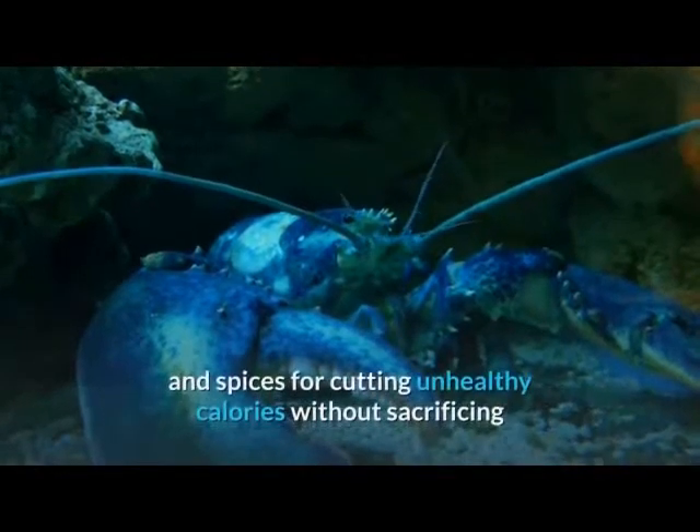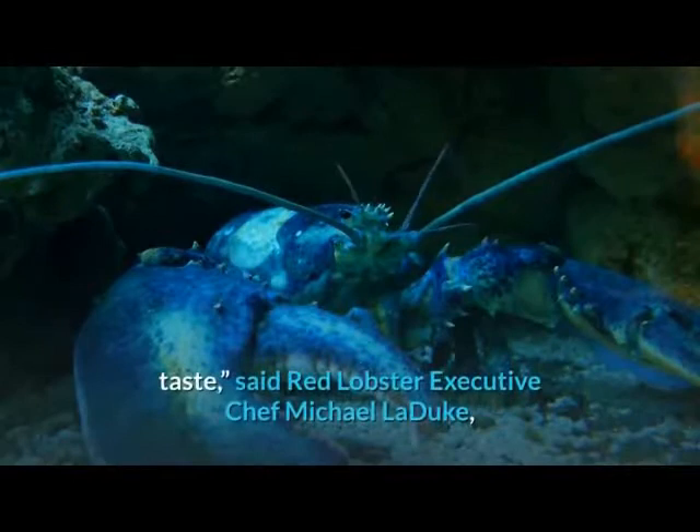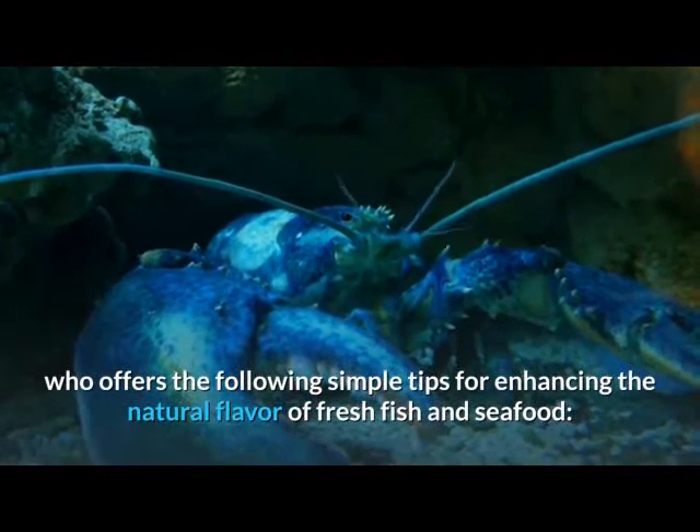There's nothing like the fresh flavors of herbs and spices for cutting unhealthy calories without sacrificing taste, said Red Lobster executive chef Michael La Duque, who offers the following simple tips for enhancing the natural flavor of fresh fish and seafood.